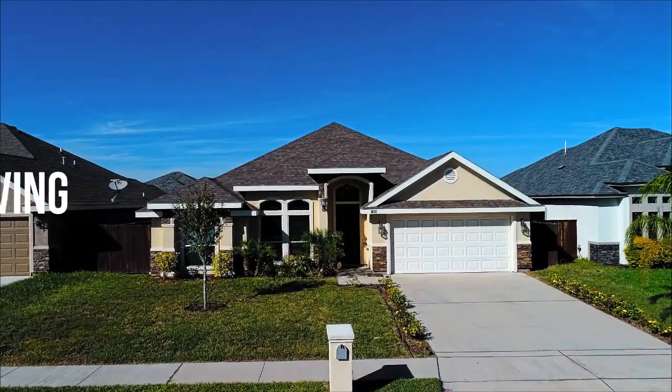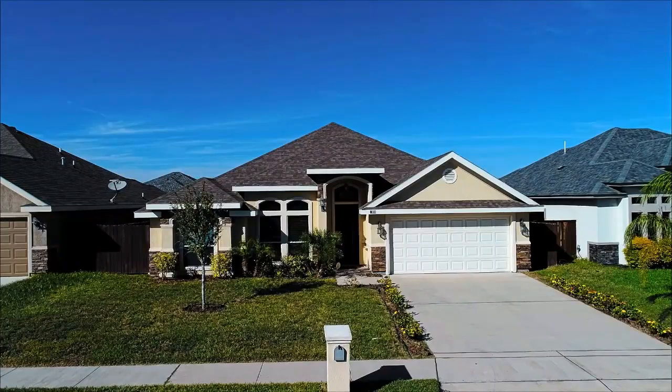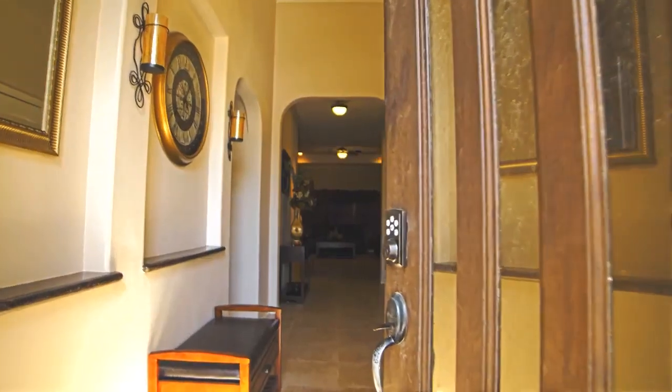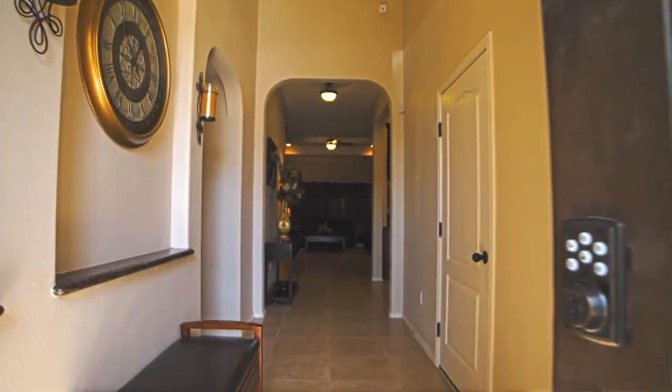The exterior of this home comes further equipped with a fully integrated automatic sprinkler system. As you enter into this home, you walk into a grand foyer, which includes grand niches, perfect for your personal displays.